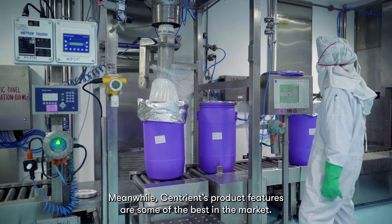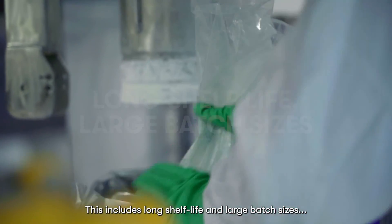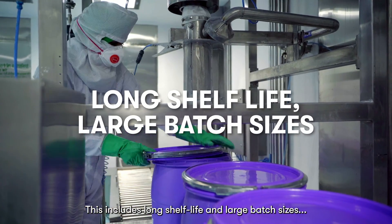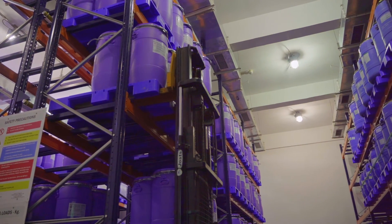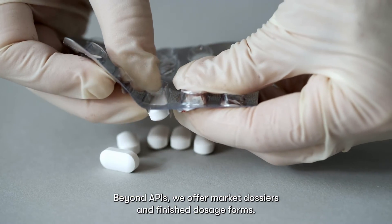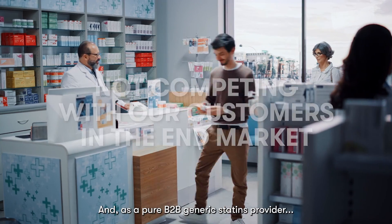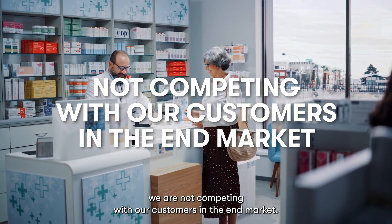Centrient's product features are some of the best in the market. This includes long shelf life and large batch sizes, which minimize analytical expenses for our customers. Beyond APIs, we offer market dossiers and finished dosage forms. As a pure B2B generic statins provider, we are not competing with our customers in the end market.